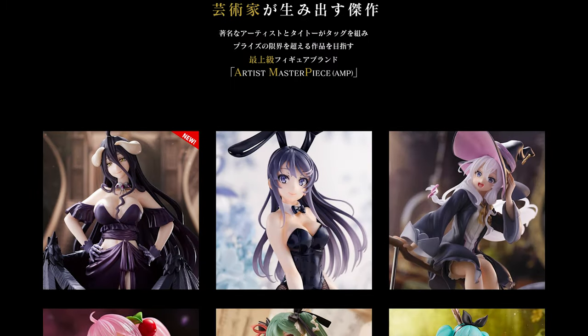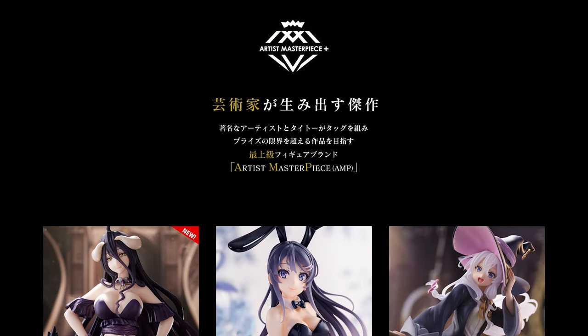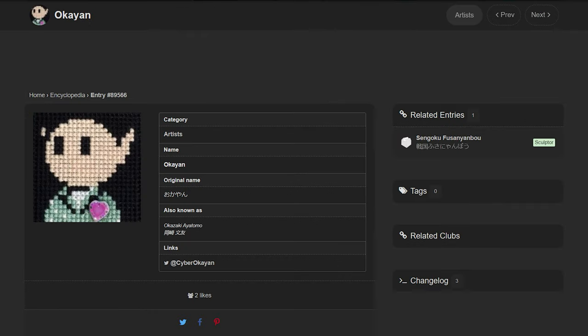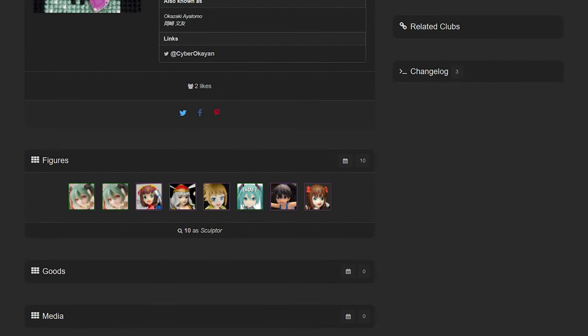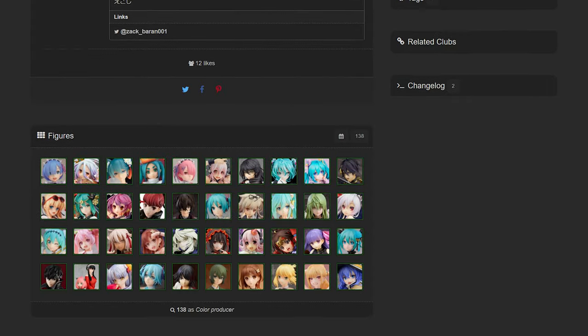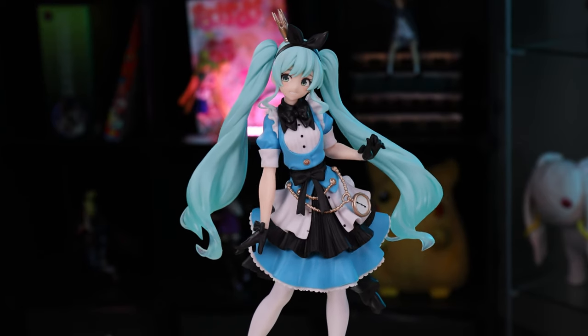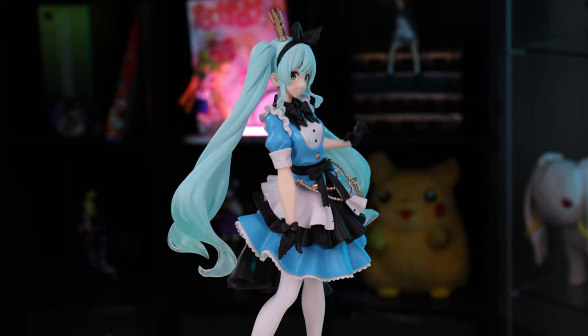This series is part of a larger trend that's elevating prize figures. With this brand, Taito is collaborating with well-known artists in the figure industry — artists who usually work on scales. The artists that work on these figures can be anybody: from illustrators, sculptors, or color producers. But despite all this, these figures are still kept at the same price range of typical prize figures.